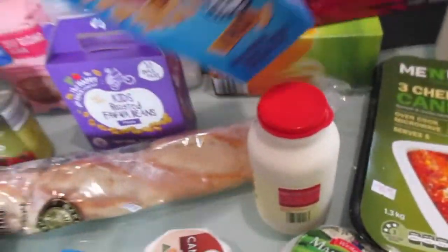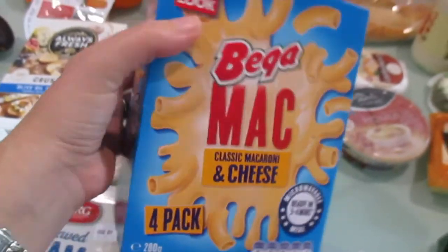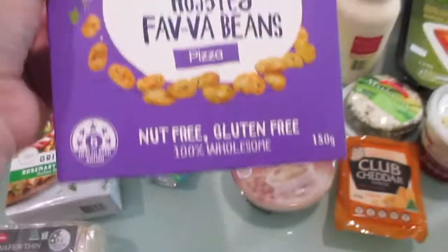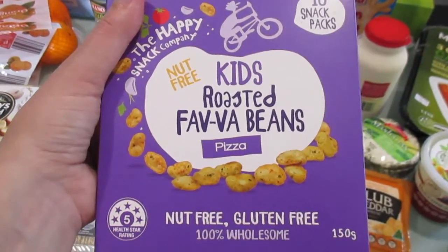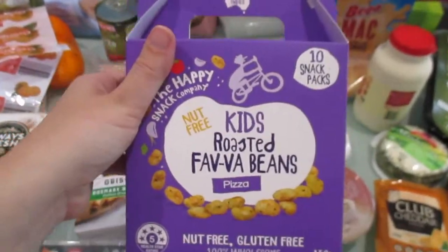Lily loves this which is the easy cheesy maki. She has this once a week and that's on a cricket training night to make it easy for me. She also loves the roasted fava beans but they're the pizza flavor, and they're really good and easy as a snack — they come in little packets and she absolutely loves them.